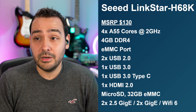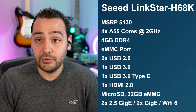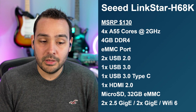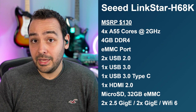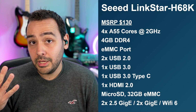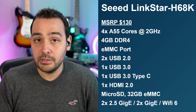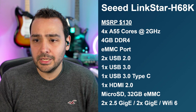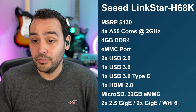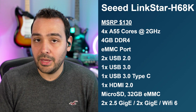Another one I really like is the Linkstar H68K. It's a great-looking device and they did a lot for $130. The highlight is the ethernet connectivity — it has two dedicated 2.5-gigabit ethernet ports, plus two additional gigabit ethernet ports, giving you four ethernet ports total, plus Wi-Fi 6. You can really use this to your heart's content — it can be your router for an entire home or small business. If you're trying to run a NAS setup, it's a great device for that. It is way above and beyond what the Raspberry Pi 4 is capable of, but it also comes with a higher MSRP.